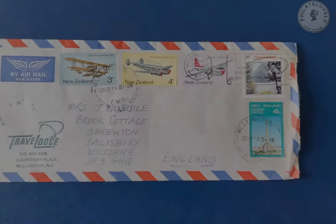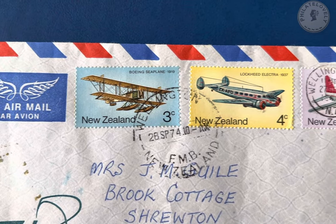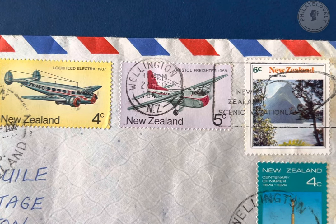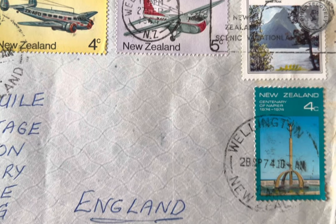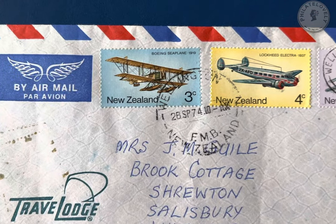Hey everybody, welcome to the Filata Lovely YouTube channel. Thanks very much for stopping by. I recently purchased a box of international covers at a local auction, and in today's video I'm going to be talking about the stamps on this particular cover and then I'm going to read the letter out that's inside it.